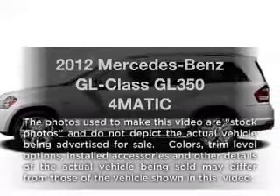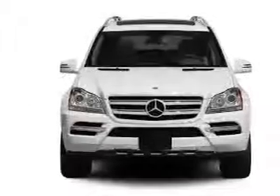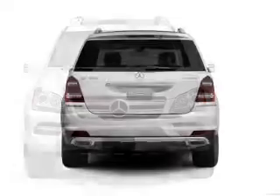Presenting the 2012 Mercedes-Benz GL Class. Everything you need under one roof with this great vehicle, featuring a reliable six-cylinder engine connected to a smooth shifting automatic transmission.